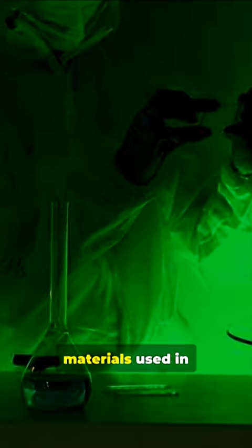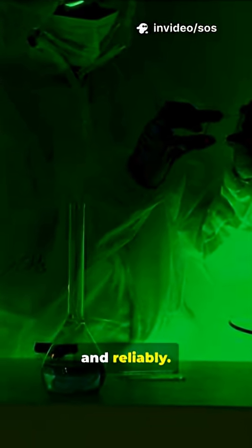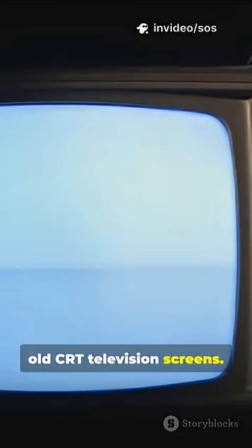The phosphor materials used in night vision devices are really good at producing green light efficiently and reliably. It's a practical choice that's been used for decades, similar to old CRT television screens.